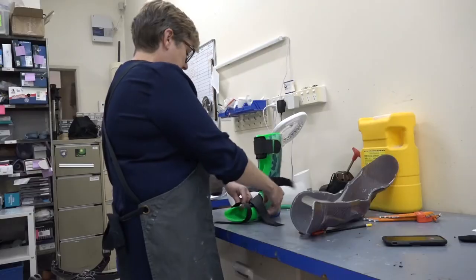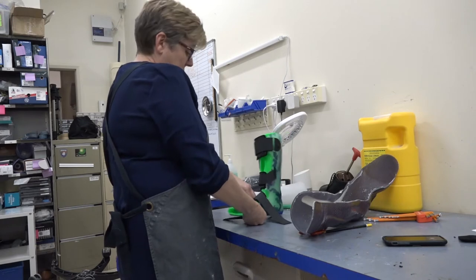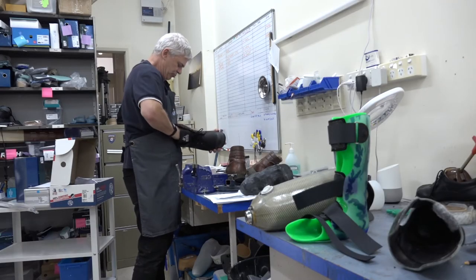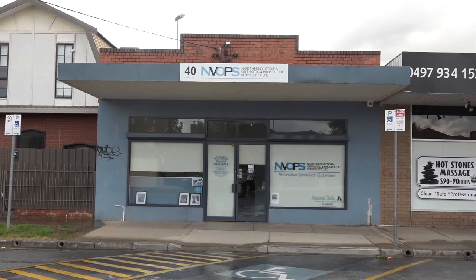With over 25 years' experience, Lynn Weir has been at the forefront as the development of prosthetic limbs has evolved. After a stint at Melbourne's Alfred Hospital, Weir, along with partner Noel Mitchell, now own and operate Northern Victorian Orthotic Prosthetic Service in Shepparton and Wangaratta.